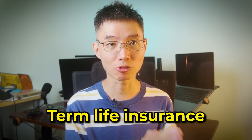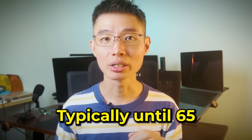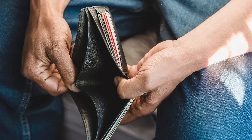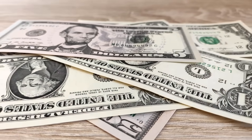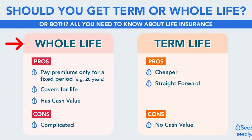Term life insurance is the simplest and most affordable type. It provides coverage for a specific period of time, typically until age 65, or until you die during the term of the policy, in which case your beneficiary receives a death benefit. However, term life insurance has no cash value, so there is no money back if you outlive your policy. Whole life insurance provides lifelong coverage and has a savings component — a portion of each premium goes into a cash value account that grows over time. You can make full or partial withdrawals, but doing so may reduce your death benefit.